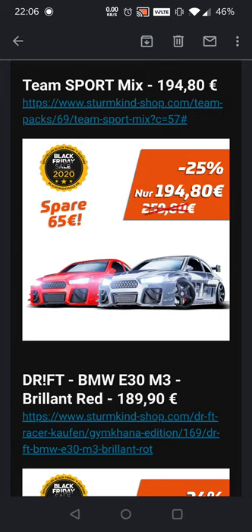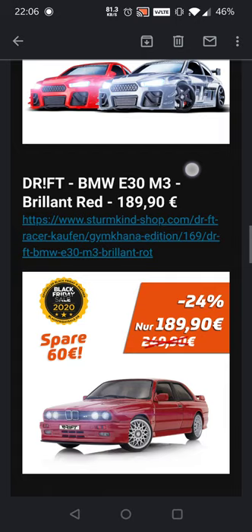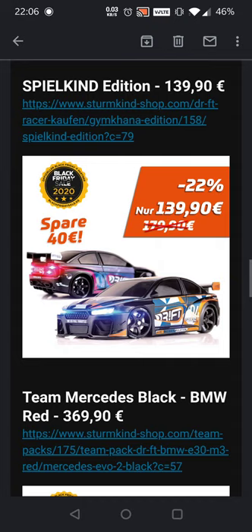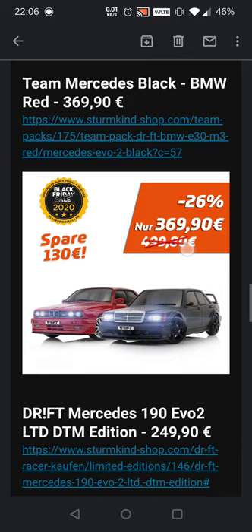Then we have the team sport mix, also really really cool, which you can upgrade to gymkhana if you want. We also have the red BMW, also underneath 190 — you save up to 60 euros. Then we have the very cool livery editions: the Spielkind edition. I really like the livery and the details on the tires — really cool stuff. I actually still want one of these. And then of course we have a team Mercedes black and BMW red — a team pack for two metal bodies, really really cool.